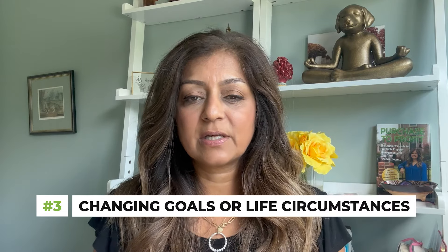The third thing to think about is really changing goals and your life circumstances. Life is never the same — our goals and circumstances are constantly changing, and that may impact when you need to sell your property or not. For example, if you're nearing retirement and you just want to simplify your life and don't want the headaches or stress of managing a rental property anymore, this might be an indicator that it's time to sell and either hold on to the cash or put it in some other kind of investment.